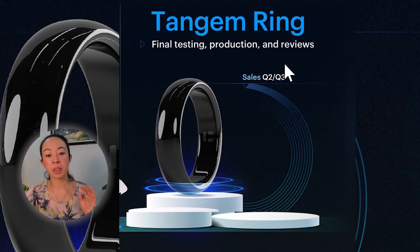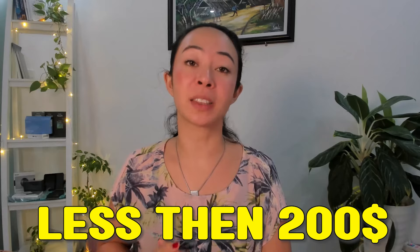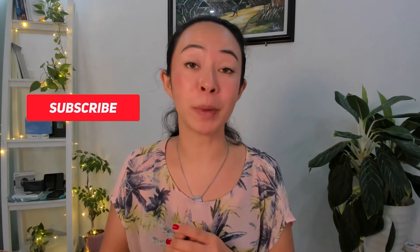The Tangem ring will come in this sleek black color, though Tangem will likely provide more colors at a later stage. Regarding the price, it is still not set in stone, but due to the high quality of the material it probably won't be less than $200. As soon as the ring is on sale, you will find it on my channel.